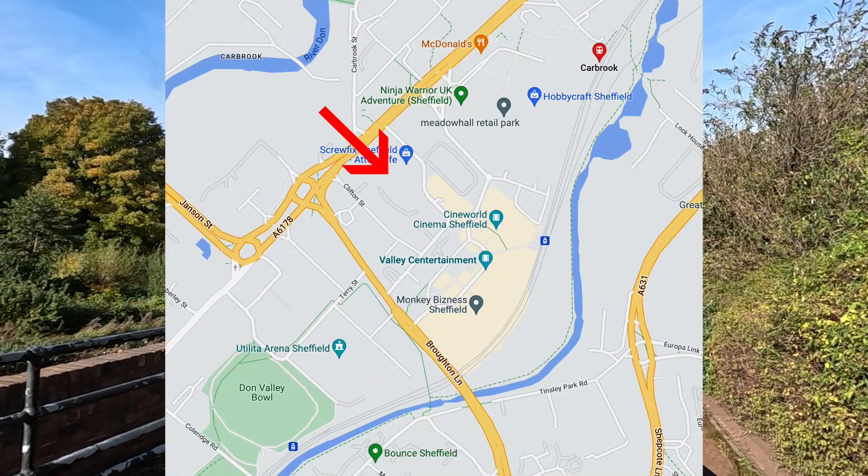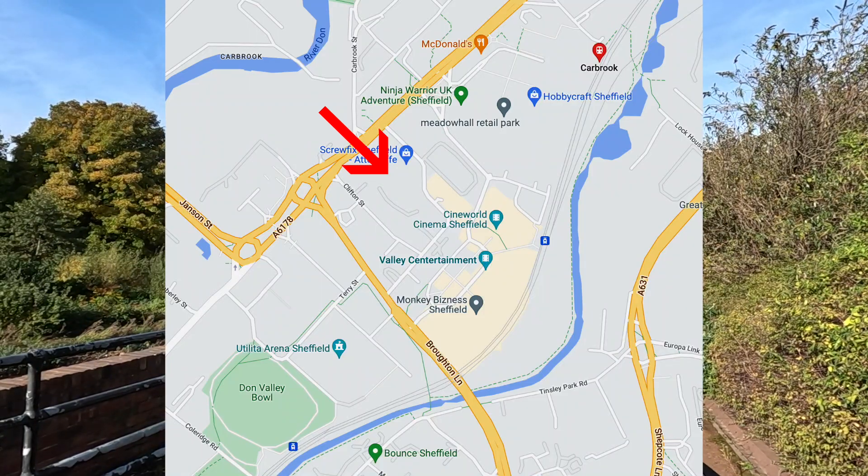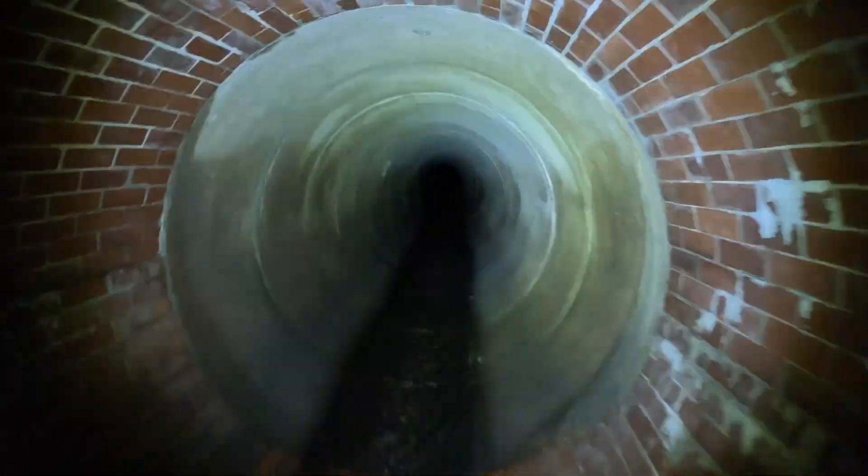We're going to go under quite a few things — we're going to go under the Carbrook Retail Park, we're going to go under the Gripple, which is just behind us. We're going to go under Darnall — that's where we come out, in Darnall. So we're going to go quite a distance in this culvert. Meanwhile, back in the culvert.